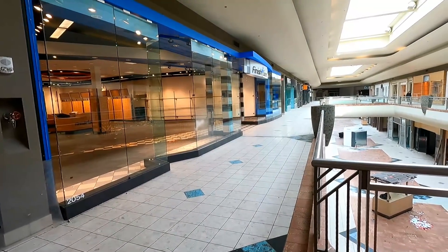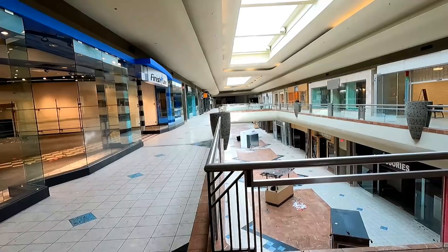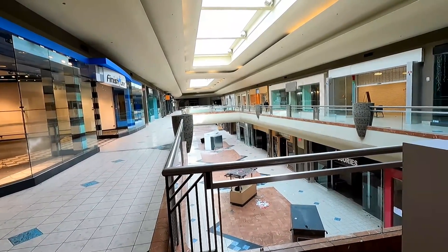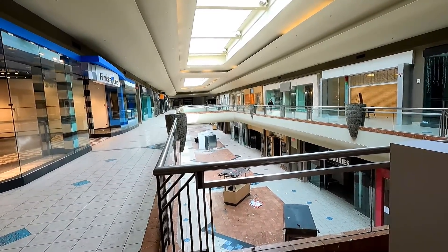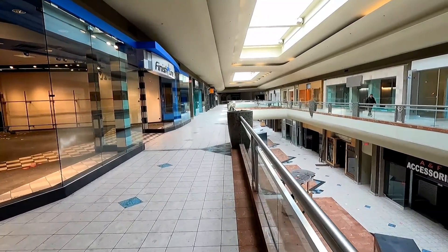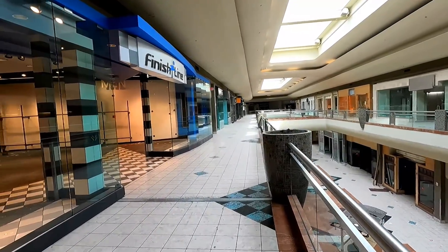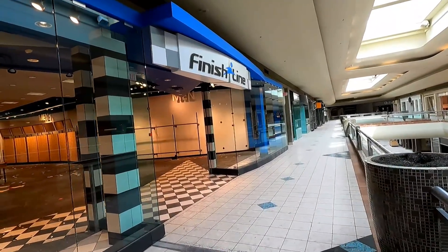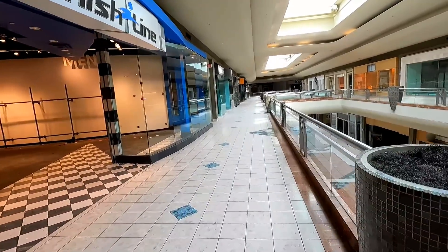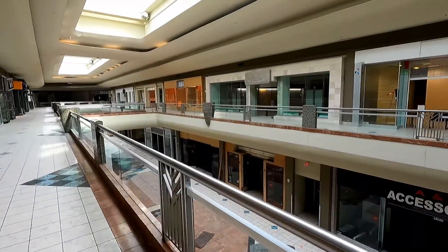This second trip to film Metrocenter Mall after it closed was really bittersweet, because this is probably the last time that I will be in this mall. Once they're done with the auctions, I don't think there's any chance of this mall ever reopening or being redeveloped in its current form. I've heard rumors that the plan is to demolish the mall completely and build something else here in its place.